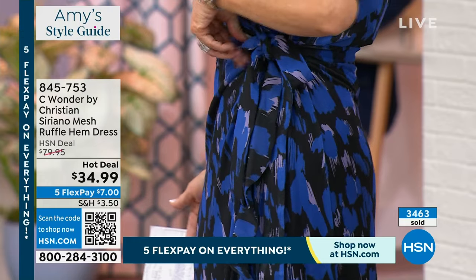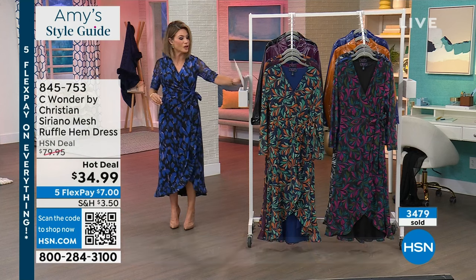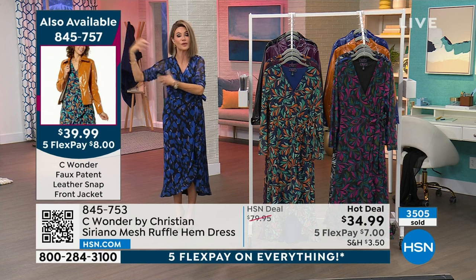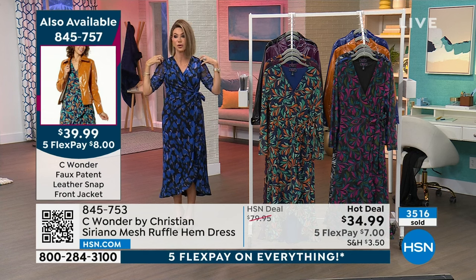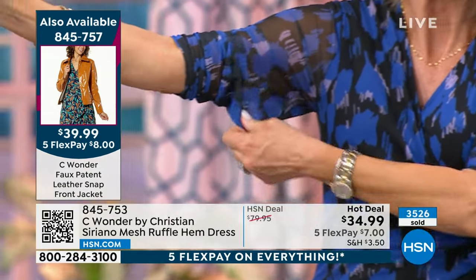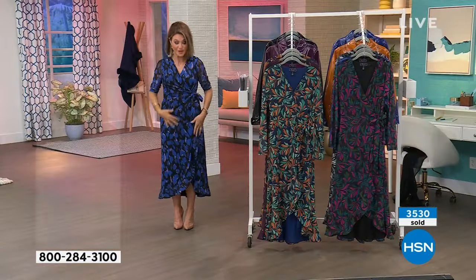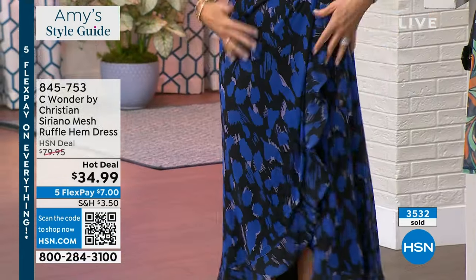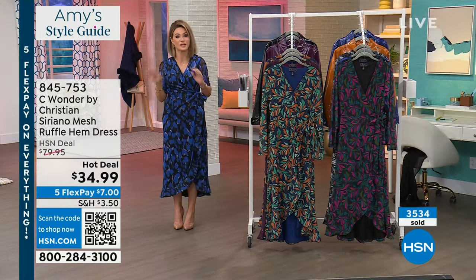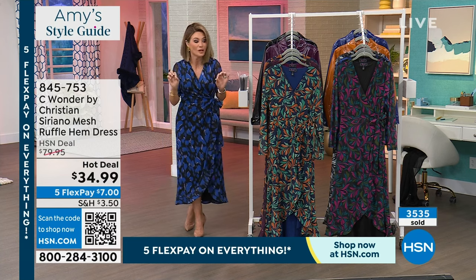How fabulous is this? You can tie it here — it really cinches you in at the waist. Whether you're larger busted or smaller busted, the mesh gives you the coverage. Wherever you carry your weight — the shoulder area, the arms — you see this mesh so you're getting all that coverage. It's just really elongating everything. The mesh goes over this black line and then you've got the ruffles. If you gain weight or lose weight, a good wrap dress always fits. I've worn them for decades and they never go out of style.